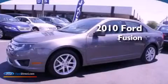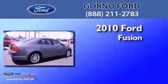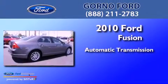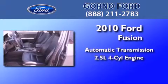This is a certified pre-owned 2010 Ford Fusion. This four-door sedan has an automatic transmission and an in-line four-cylinder engine.